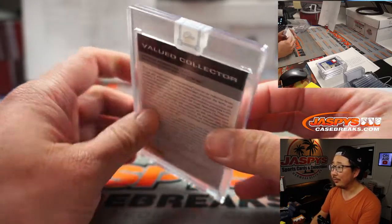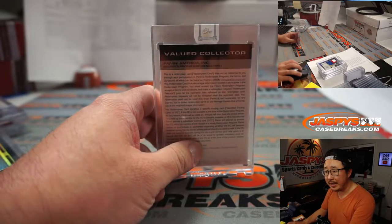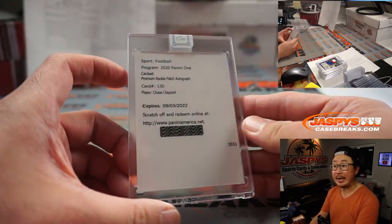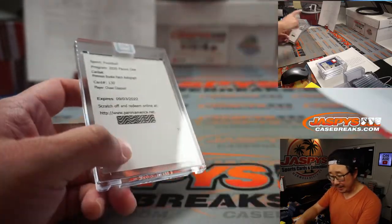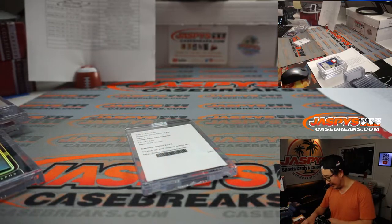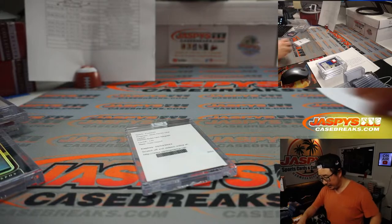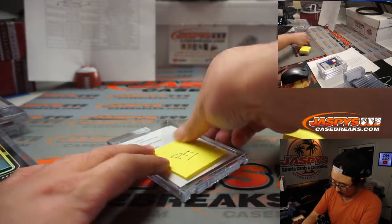The Panini One sticker looks pretty cool too. We had guesses — we had Mahomes, Chase Claypool, Burrow, Clyde Edwards-Helaire. All right — it's going to be Chase Claypool. Joe McKee got it, nailed it. Pittsburgh's a number block team, so that goes to Chris Chin with Pittsburgh zero. And there you go.